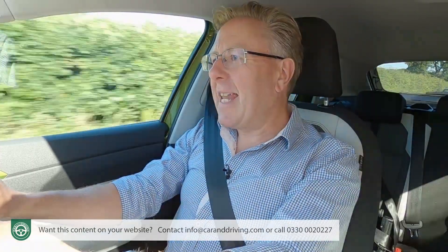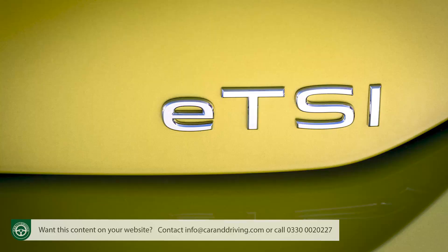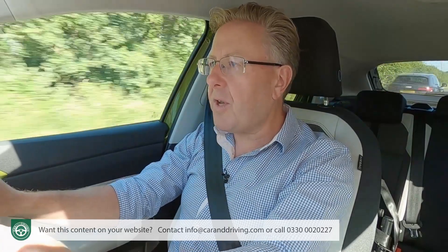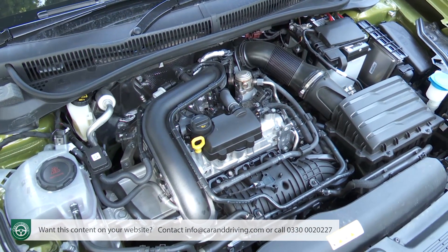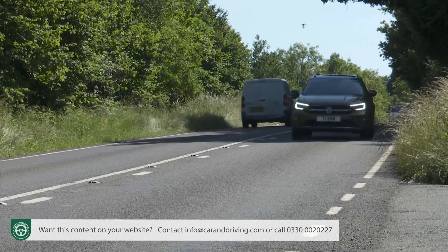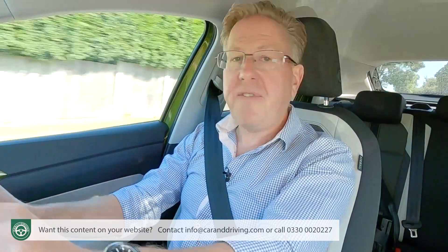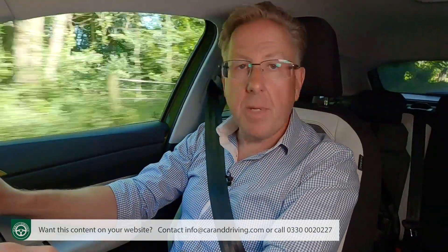Volkswagen seems to have little interest in adding its electrified technology to its smallest cars. You'd have thought that the eTSI mild hybrid tech you get in a Golf would have made its way down the range by now, though it's possible to argue that there's little need for it when the core three-cylinder one-litre TSI petrol engine is so efficient. The Tygo variant that most customers are expected to choose — the one-litre TSI 110 PS manual version — manages 52.3 MPG on the combined cycle and 123g/km of CO2.